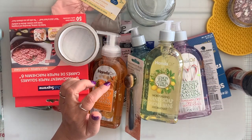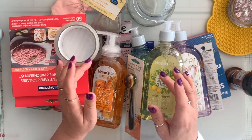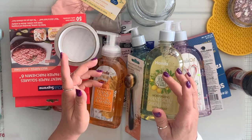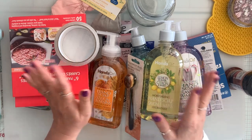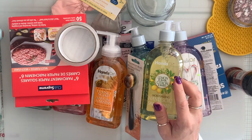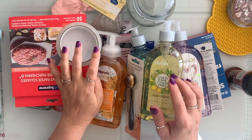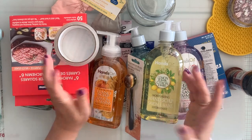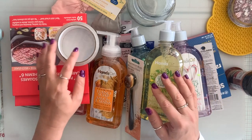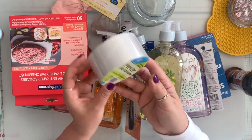I just noticed that Dollar Tree in Canada is raising the price on some items to $1.50, which makes sense because everything is going up. I bought the wipes for $1.25 and I was there yesterday and noticed the new stickers say $1.50. I also needed packaging tape, so I grabbed one.